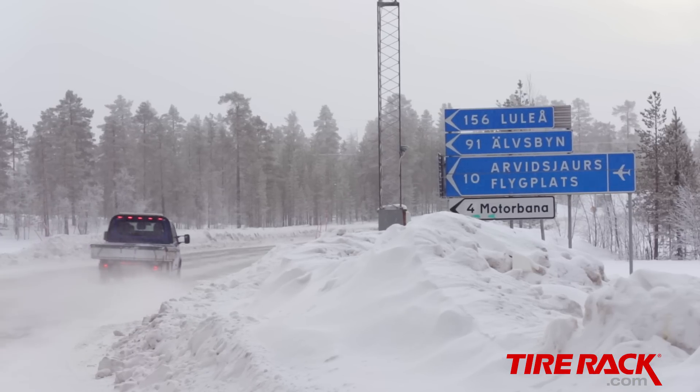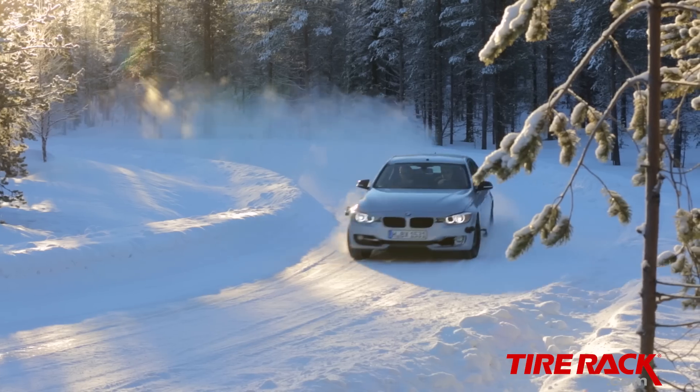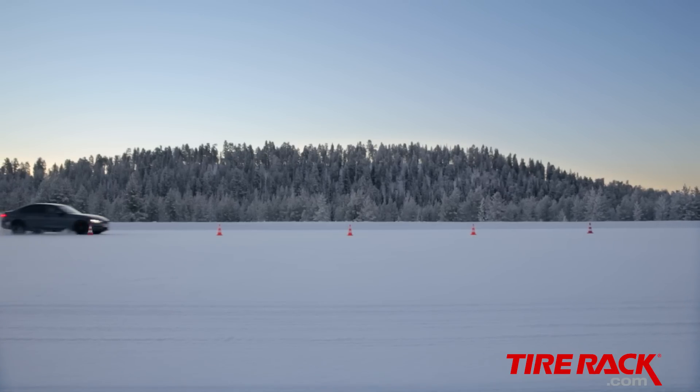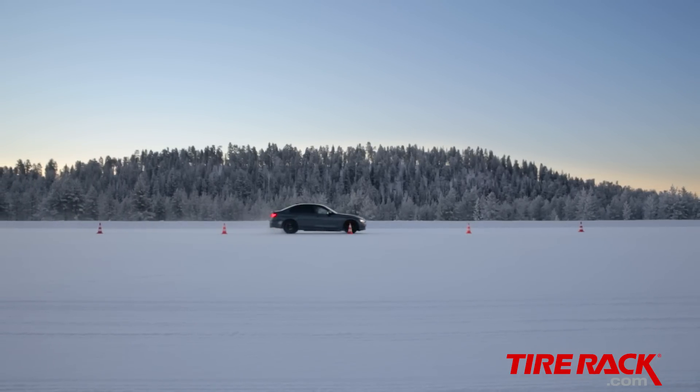To find out, we've come to northern Sweden, up near the Arctic Circle, and home to one of the best winter test facilities in the world. No matter what the winter's like back home, it's here we get the controlled conditions we need to get you the answers.